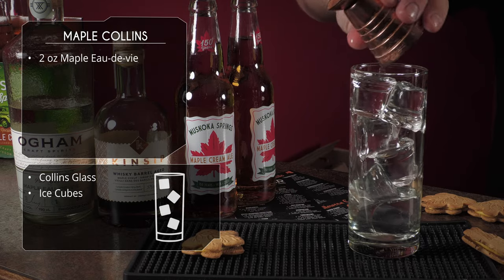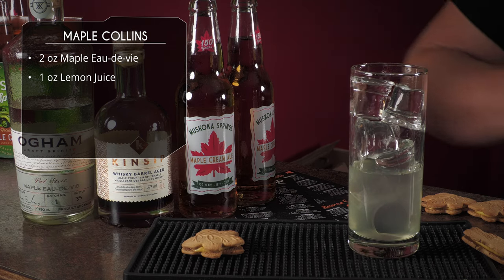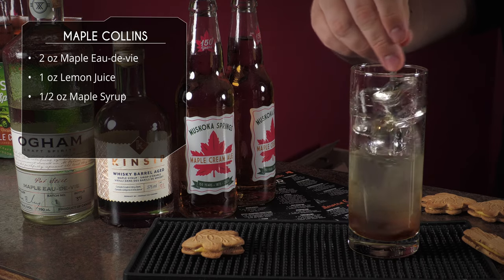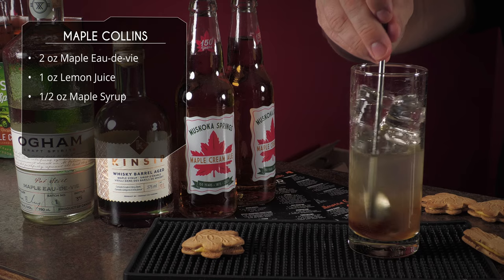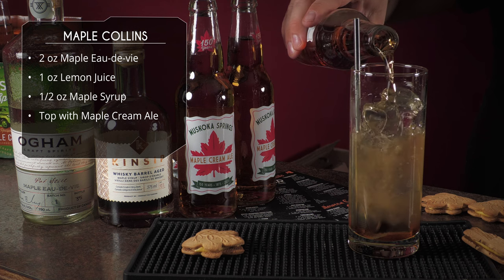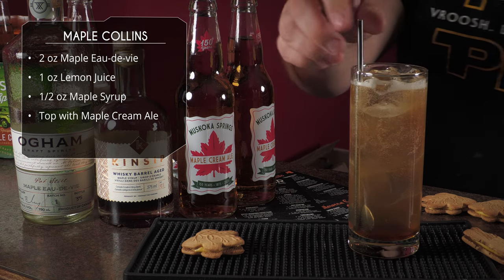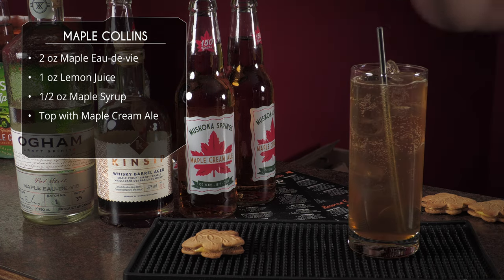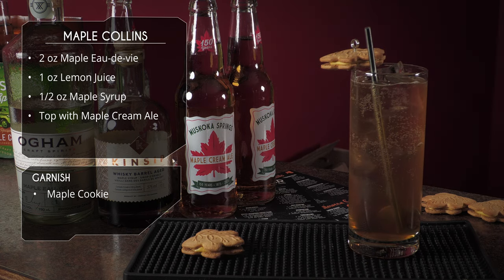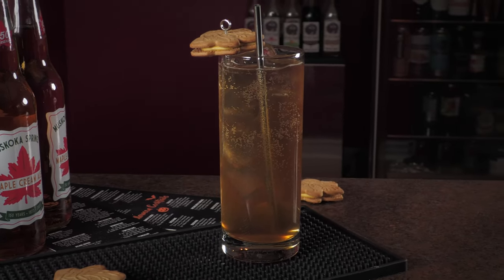Pour in two ounces of maple spirit — if you can't find one, use vodka. Add a little lemon juice and some maple syrup, then give it a quick stir since the maple syrup tends to settle on the bottom. Leave the straw in, then top it off with the maple cream ale. Garnish with a maple cookie — it's all maple. And there it is: the Maple Collins!